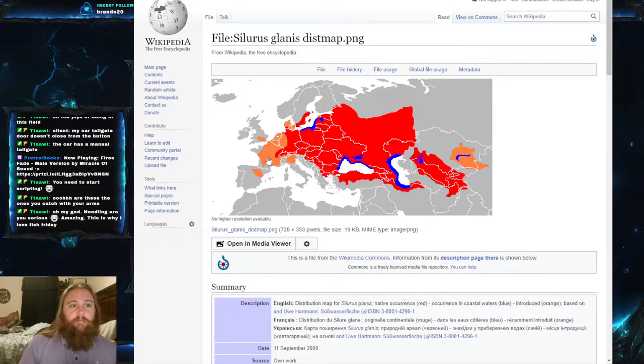They're also found — interesting tidbit — they're the catfish that people have found living in the Chernobyl nuclear power plant cooling lakes. No, they're not radioactive, they don't grow weird heads or anything like that. They do grow very large, but that's because tourists actually feed them a lot — they get a lot of outside feeding from tourists.